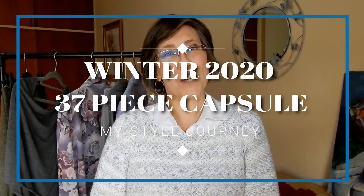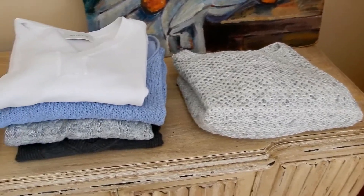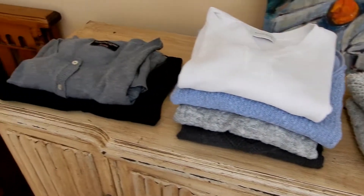Hi, it's Mitsilda from MSJ and today I want to show you what I have in my closet for winter and why I have these specific pieces.